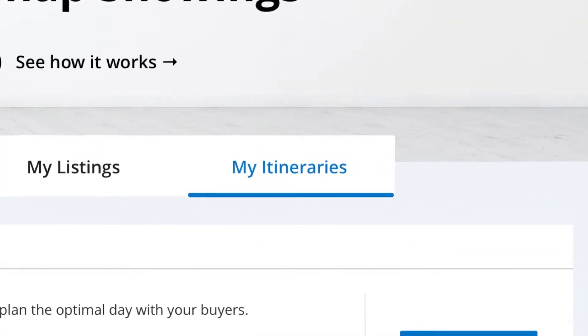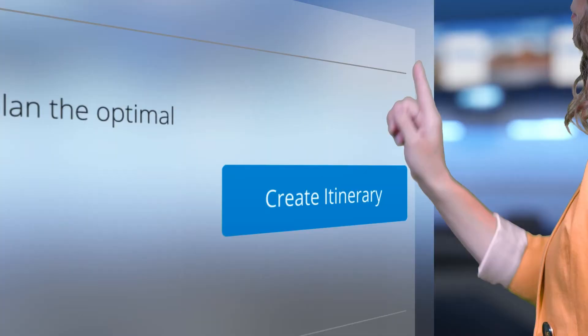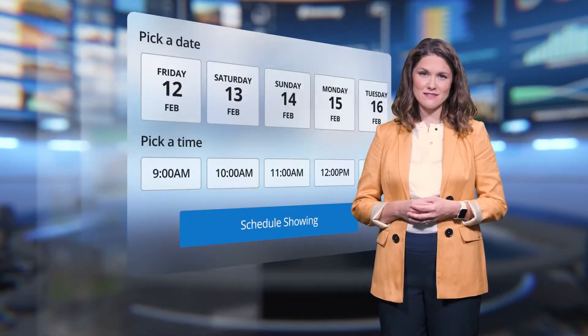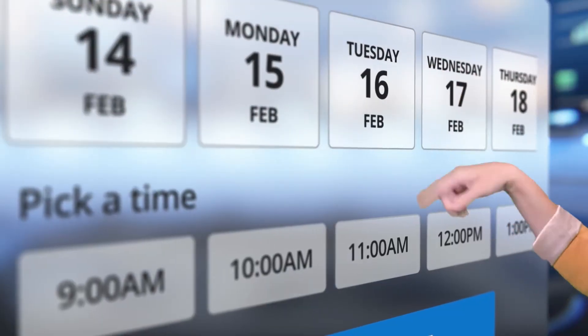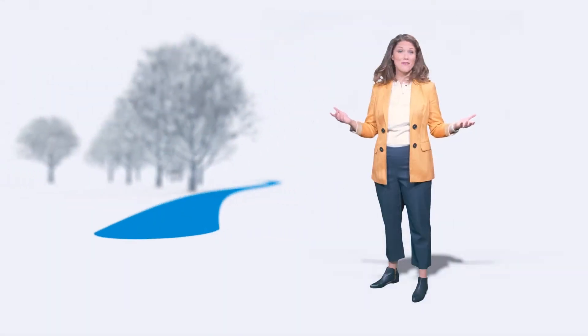Keep a handle on a long day of tours with itineraries built right into HomeSnap Showings. Whether you want to show just a single home or multiple, our platform will seamlessly add them to an agenda. Just select a date and time, and let HomeSnap take care of the rest, so you can spend more time finding the best home for your client and less on how to get there.